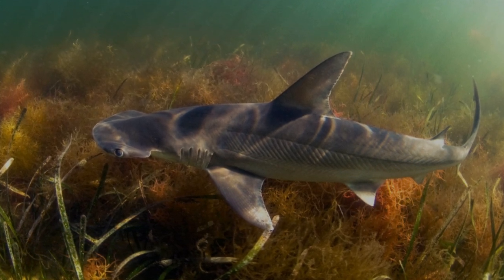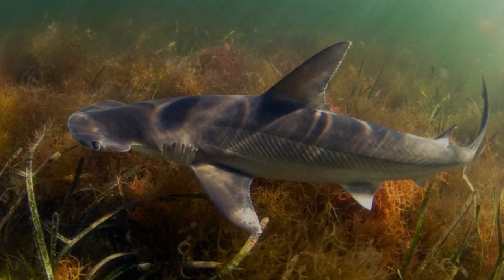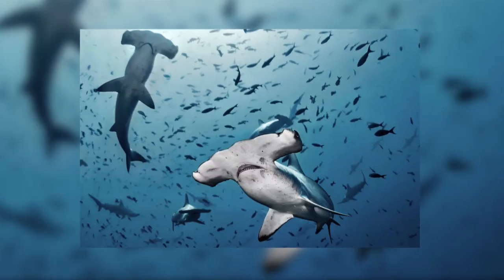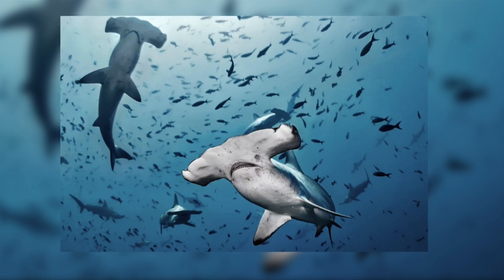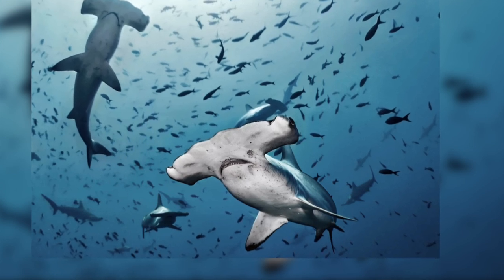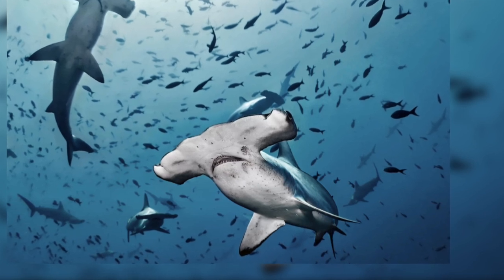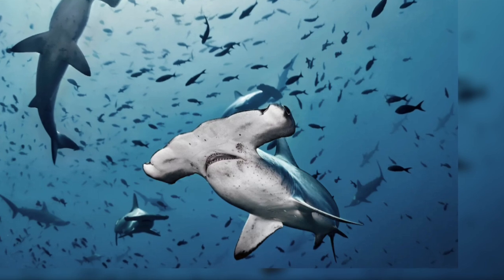Most species of hammerhead shark feed in relatively shallow coastal waters with the occasional trip into brackish bays and estuaries. Some species, such as the scalloped hammerhead, live near the shore during the day and hunt offshore at night, where they dive to depths of 800 meters or more, where the temperature falls to as low as 5 degrees Celsius. To conserve heat, they stop the flow of water through their gills, essentially holding their breath as they dive.